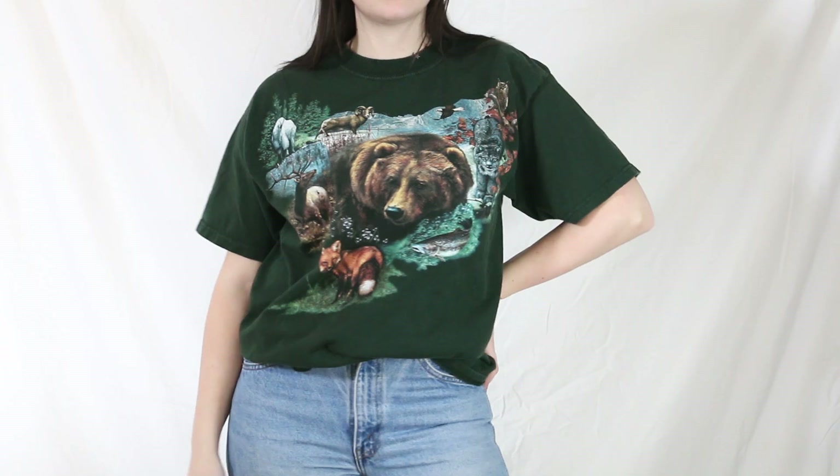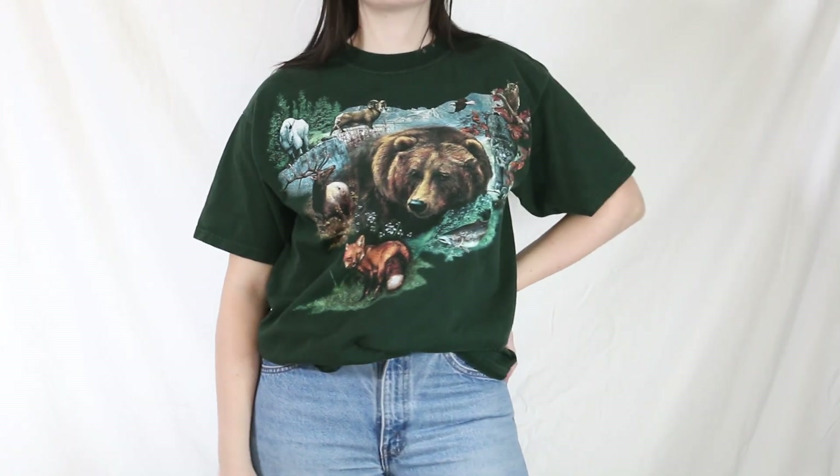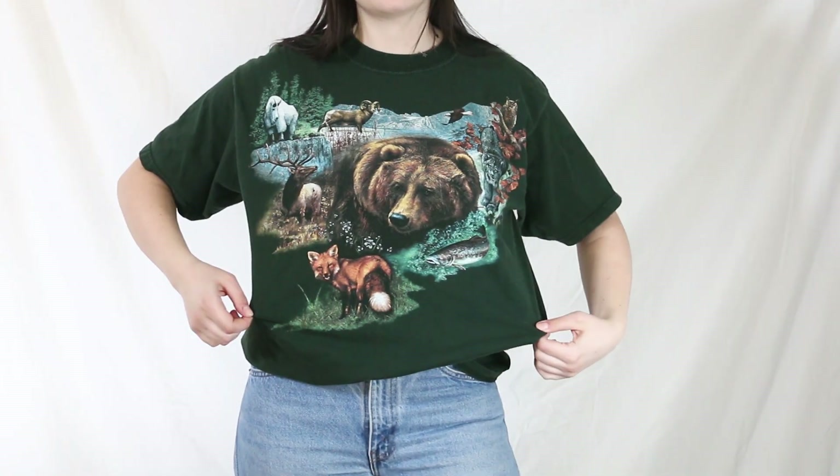Next I found a couple t-shirts — actually part of that little stash I found. Shout out to the girl, whoever left all those behind, because I took home quite a few pieces. The first is a really cool dark green bear and animal graphic t-shirt. I love picking up anything with animals on it. Just a classic cool tee. This one ended up being only $3.19, which is a great deal — sometimes Value Village just really ups the price of their t-shirts for no reason.